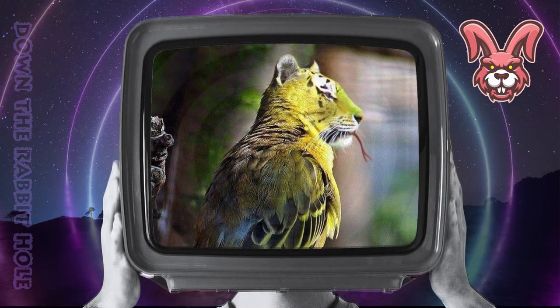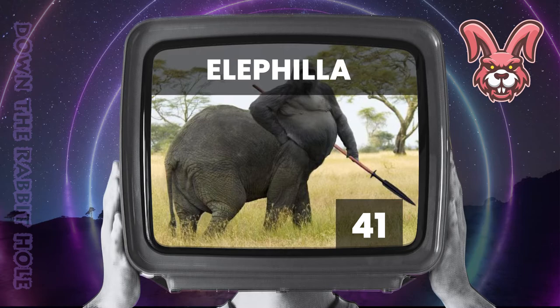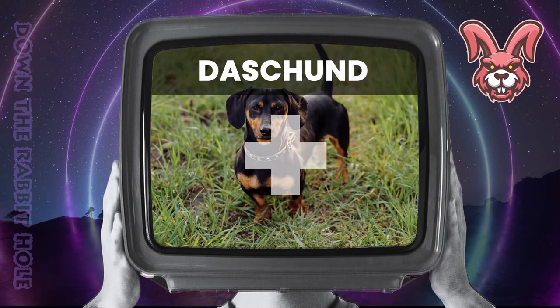Next up we have the elephant, crossed with a gorilla. And at number 41, we have the miraculous elliphylla. Next up we have the dachshund, crossed with the camel. And at number 40, we have the magnificent dacamo.